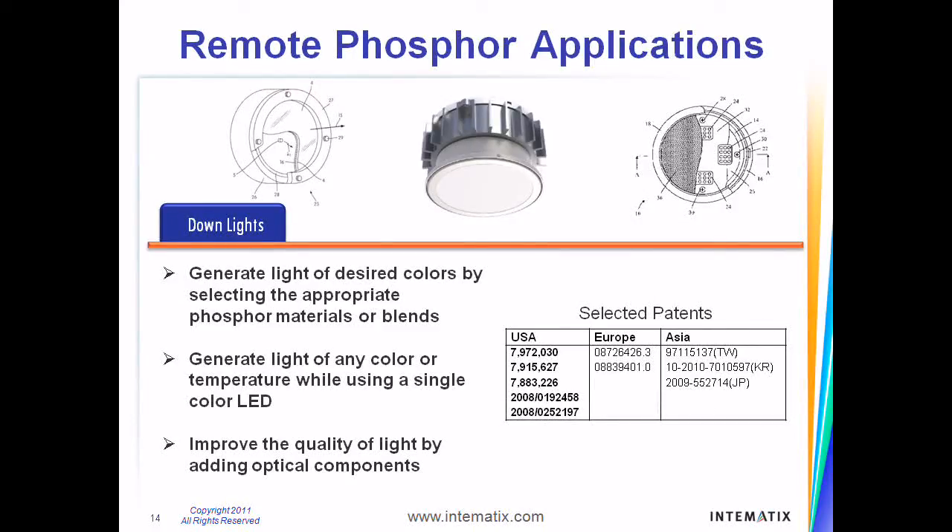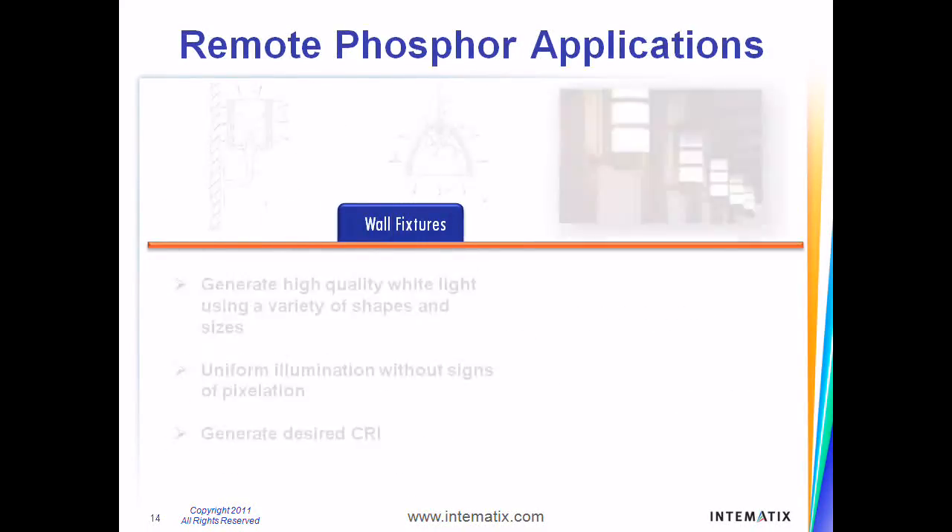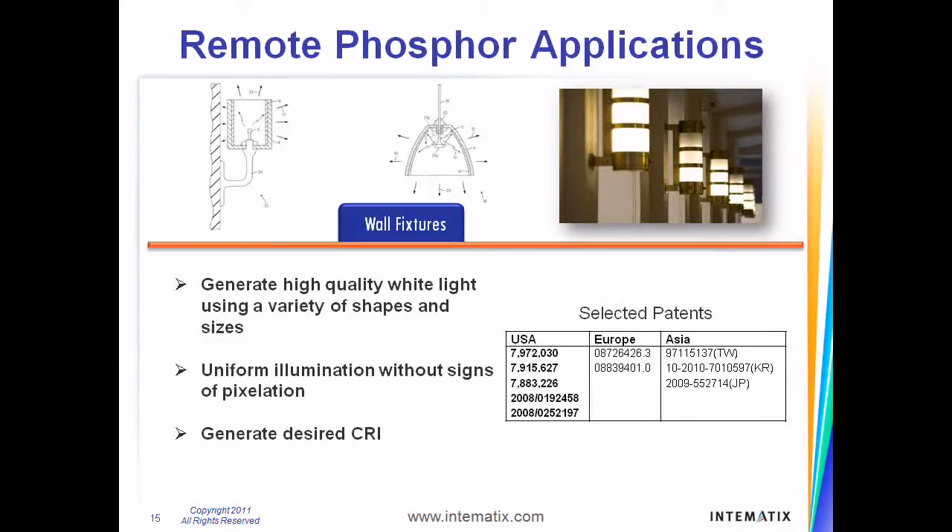Our patents cover technologies that allow downlight designers to provide light of any color or temperature and manipulate that light using unique optical configurations to produce the highest quality solid-state downlight. Having developed materials and configurations that allow for applying phosphor to a variety of shapes and sizes, Intimatics uniquely addresses the challenges of using remote phosphor technologies for wall and ceiling fixtures.